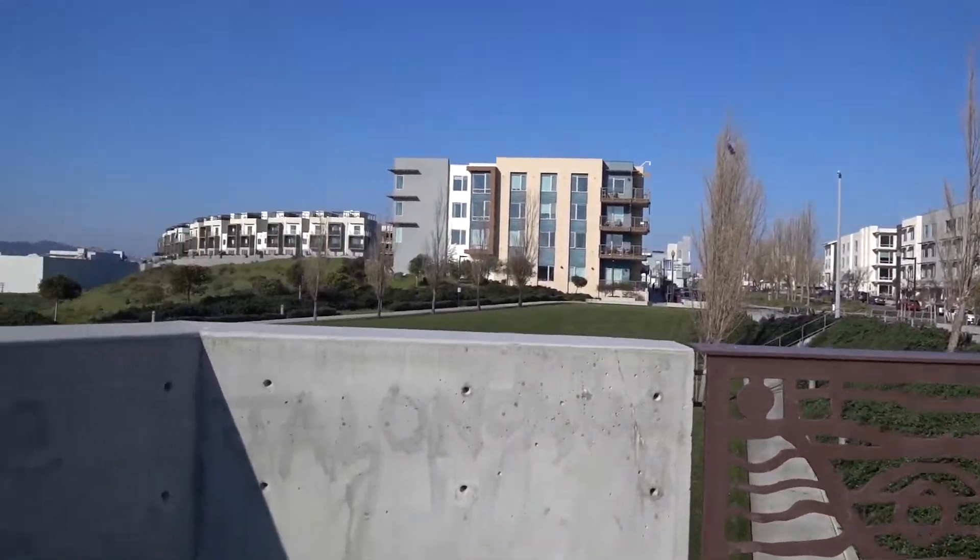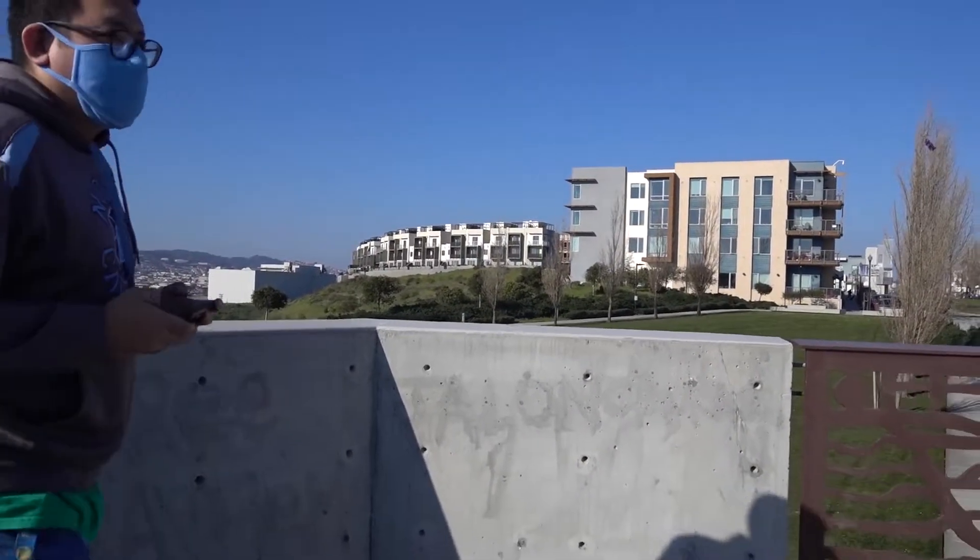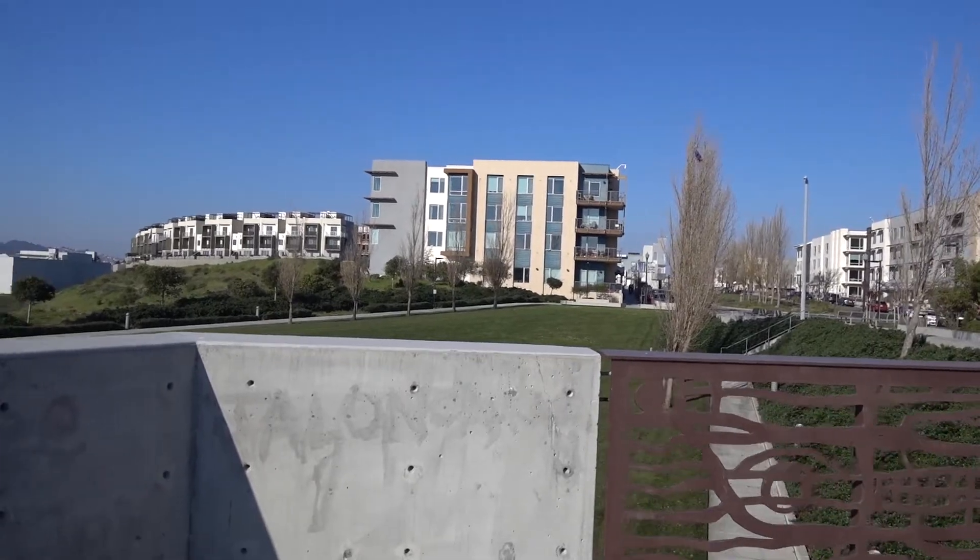Oh, I stepped in dog crap! How did you know? I felt something soft and squishy.